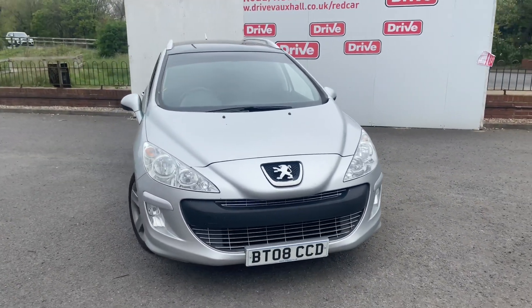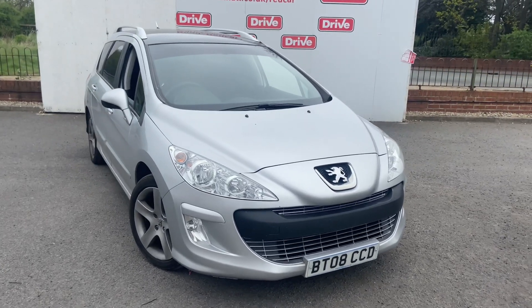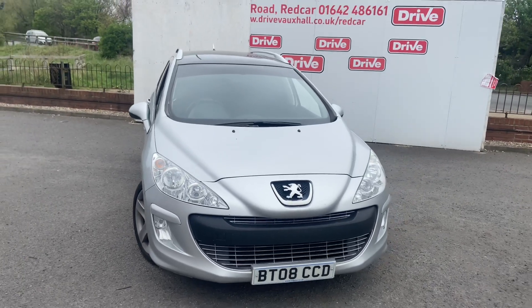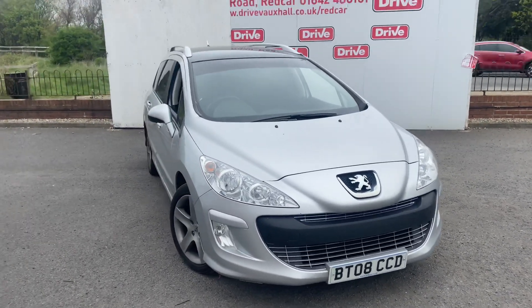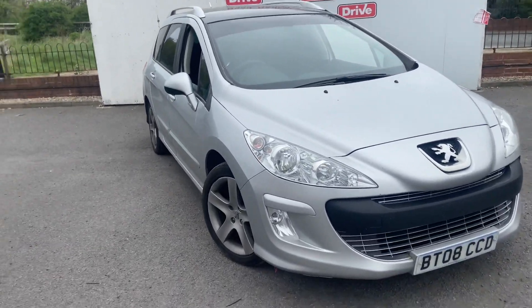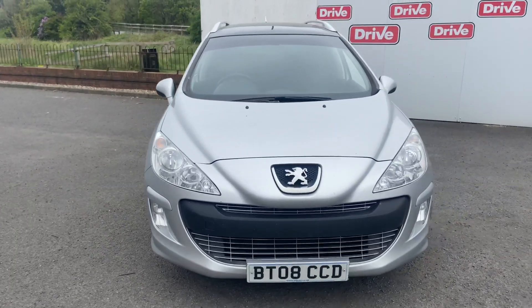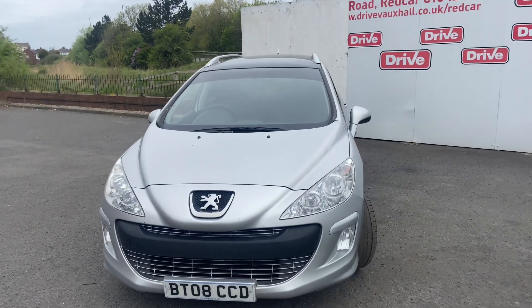Good morning, welcome to Drive Forkshorn Red Car. Up for auction today is this 2008 48-plate Peugeot 308 estate. This is the 1.6 diesel Sport. This particular model comes with air conditioning, alloy wheels, full panoramic roof, and roof rails. Quite a nice starting car actually for its age. Mileage on the vehicle is 133,000 miles and it comes with part service history, last service back in 2021.